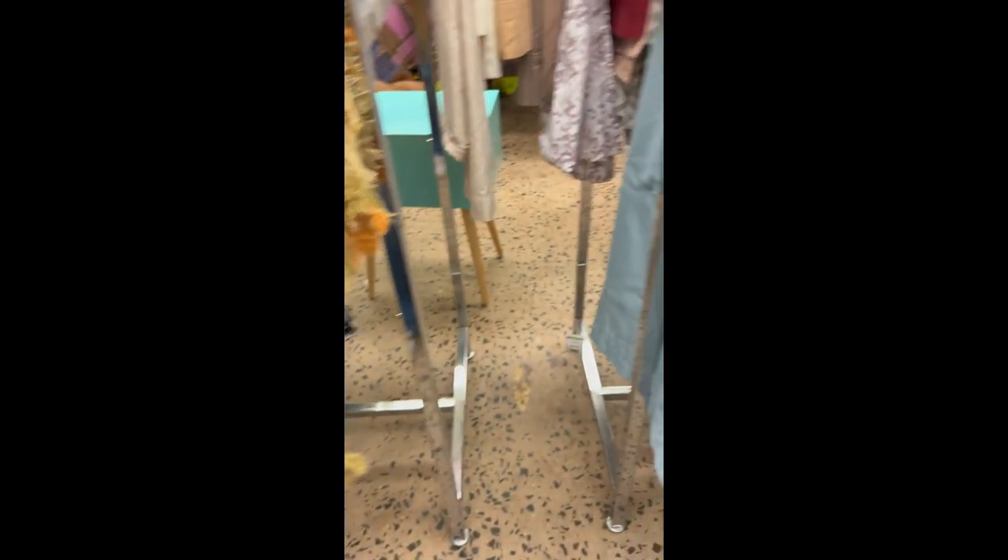I always check fabric when I go to Goodwill. You never know what you might find and how it might fit into a project you're doing.